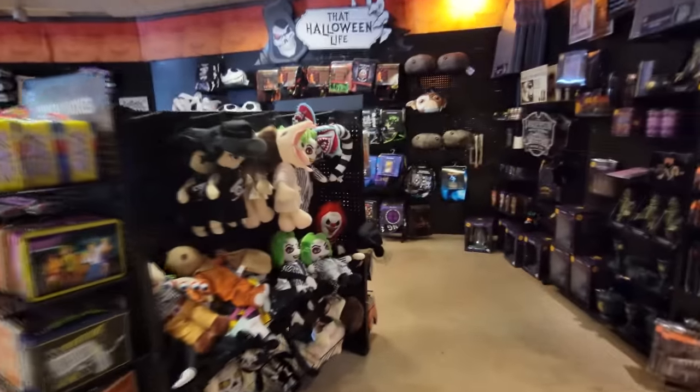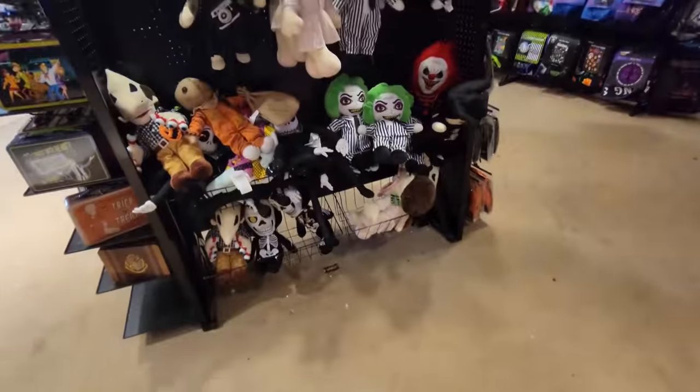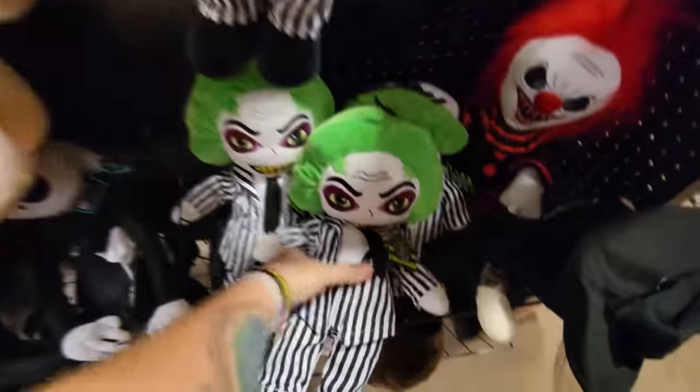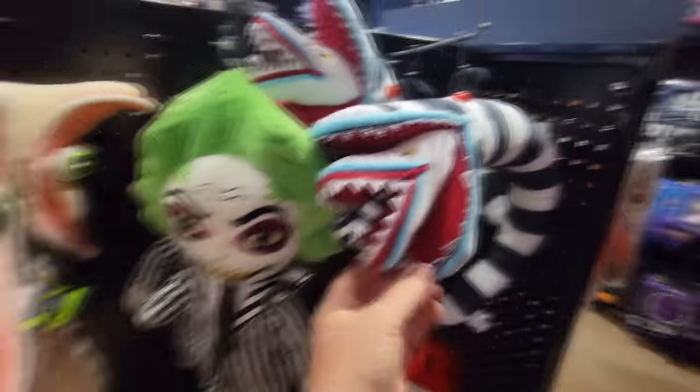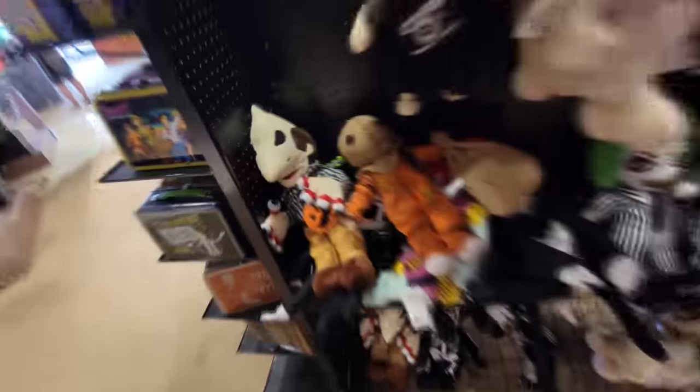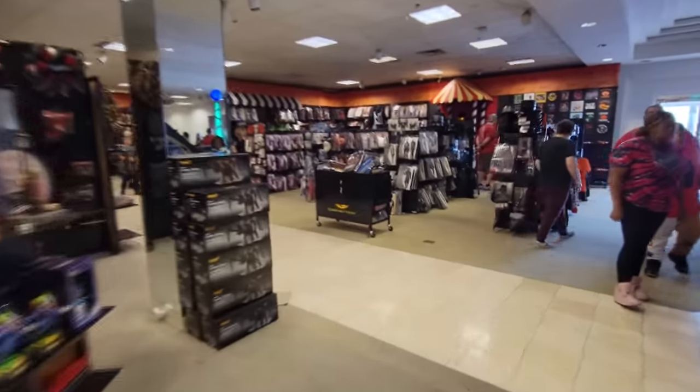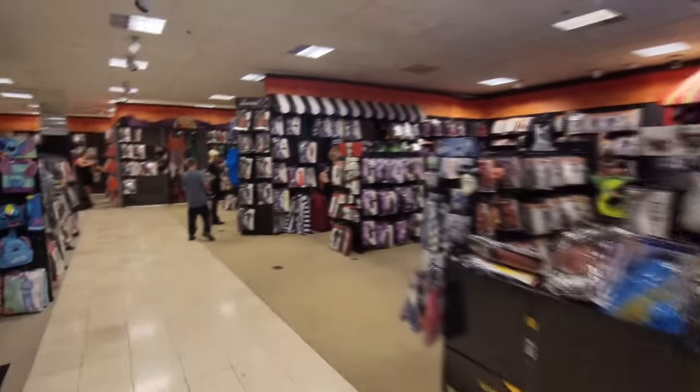That secret keeping cat must be keeping a low profile because I cannot find him anywhere. I do see some skelly plushes and a crouchy plush popping out here, as well as plenty of Beetlejuice plushes and the sandworm and Barbara and Lydia going to her wedding. And let's not forget about Adam here with his finger eyes. Let's make our way back over here because I have not yet looked at the scream stuff, and I have to look at that in every store before I leave. I love Ghostface.